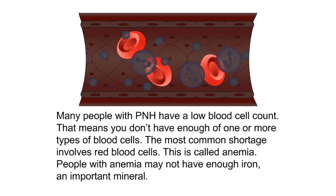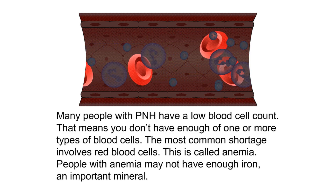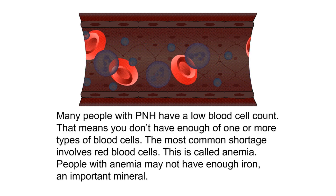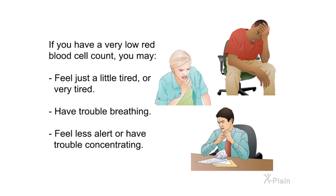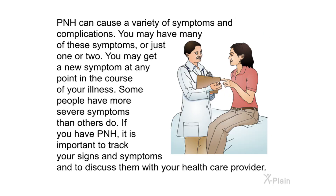Many people with PNH have a low blood cell count, meaning they don't have enough of one or more types of blood cells. The most common shortage involves red blood cells — this is called anemia. People with anemia may not have enough iron. Symptoms include feeling tired, trouble breathing, feeling less alert, trouble concentrating, paler than normal skin, rapid heartbeat, chest pain, loss of appetite, or weight loss. PNH can cause a variety of symptoms; it's important to track your signs and symptoms and discuss them with your health care provider.